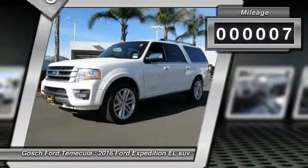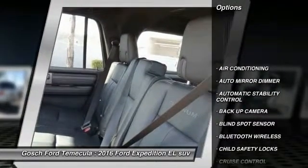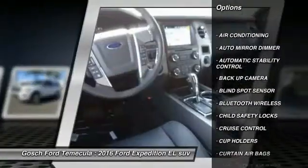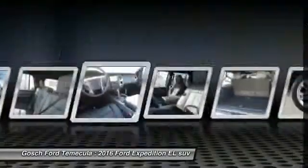This vehicle has less than 100 miles. Here are some of this vehicle's great options: backup camera, keyless entry, traction control, power sunroof, and Bluetooth wireless data link for hands-free phone.